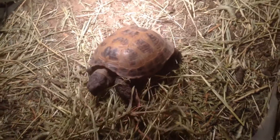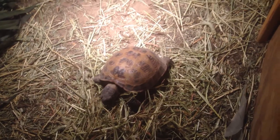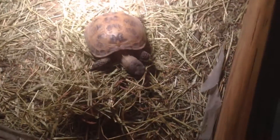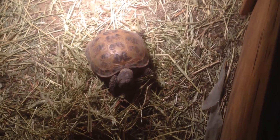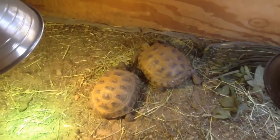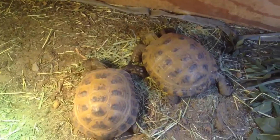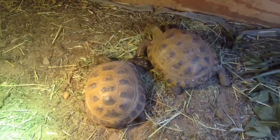That's why Timothy hay, that's why a high fiber diet is so important for Russians, Greeks, Hermans, marginated, any of the arid species tortoises — because it's the way they can keep their immune system robust and keep all the bad gut bugs under control. When they have all the positive gut flora in high quantities, the bad is kept at bay. And they have plenty of bad from their natural environment as well. It's so important that you feed your Russian tortoise a high fiber diet.